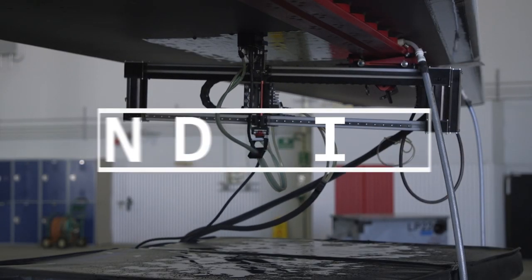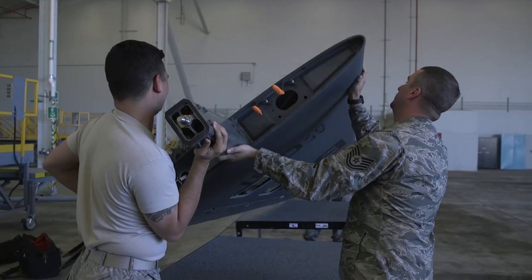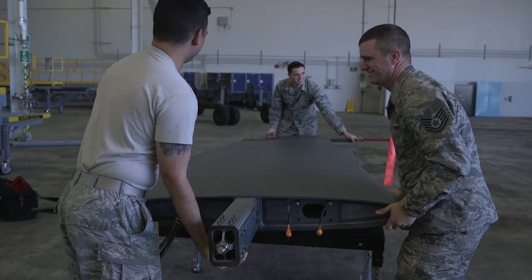NDI stands for non-destructive inspection. How I explain it is we're kind of like doctors for aircraft — there's scheduled maintenance like a scheduled checkup, and then there's also things that happen, like a random occurrence. You fall over and you break your leg, you go to the doctor.